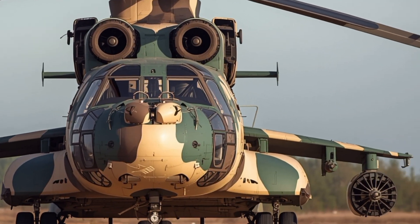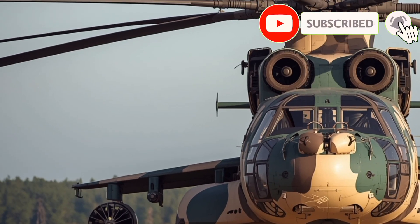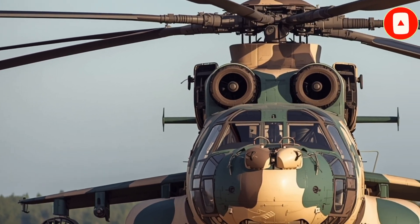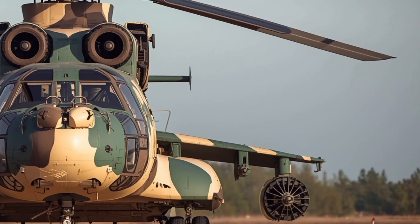Welcome to LuxuryCarLC, and today we are taking a deep dive into the 2026 Mi-26 T2V, the world's heaviest and one of the most powerful helicopters ever built.